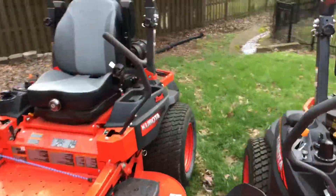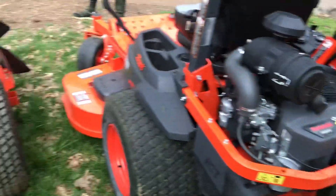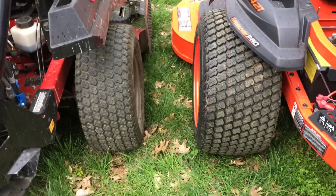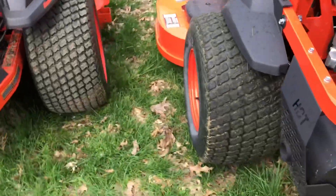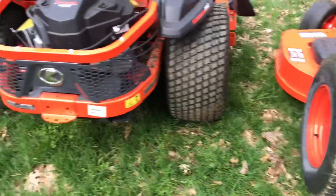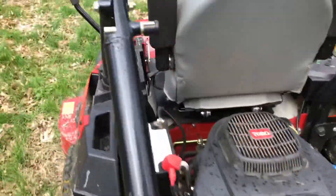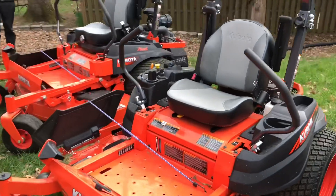Another thing is the engines — these both have the Kawasakis and that one has the Toro engine. That's the main difference between these. The Kawasakis you can definitely tell have more power. Another thing is the tires — look at that tire difference right there. The tires on these mowers are huge, just look at that difference. We definitely do like our Toro, but the Kubotas definitely have a lot more upgrades.